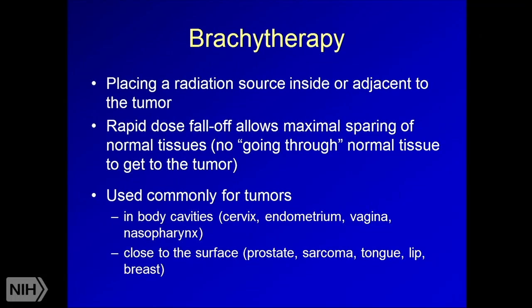Brachytherapy involves placing a radiation source inside or adjacent to a tumor, allowing rapid dose fall-off and maximal sparing of normal tissues. Because it's inserted into the body, we don't have to go through it from the outside. It's commonly used for GYN cancers — cervical, endometrial, and vaginal cancers — as well as some head and neck cancers like nasopharyngeal and oral tongue cancers. It can also be used for prostate seeds, sarcoma, tongue, lip, and breast.